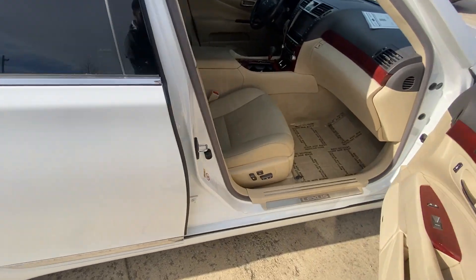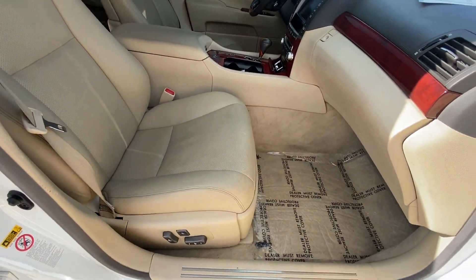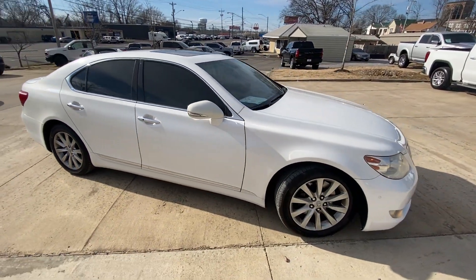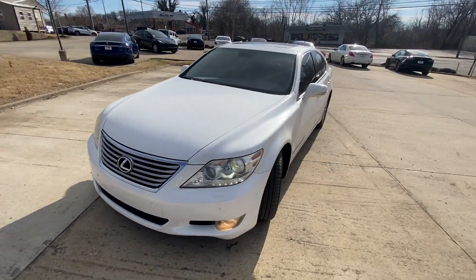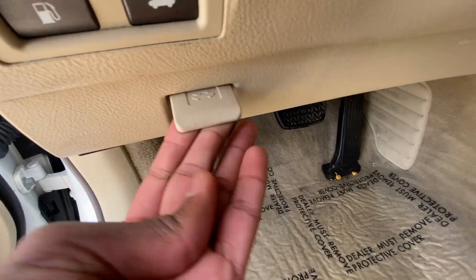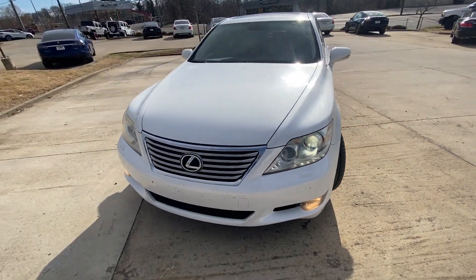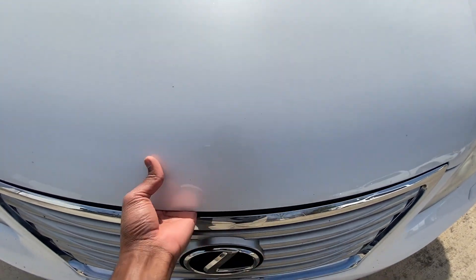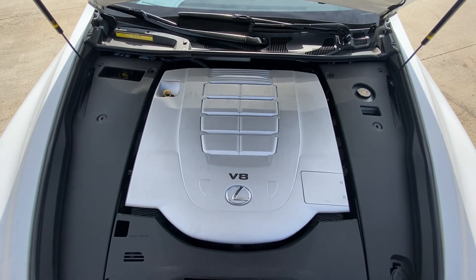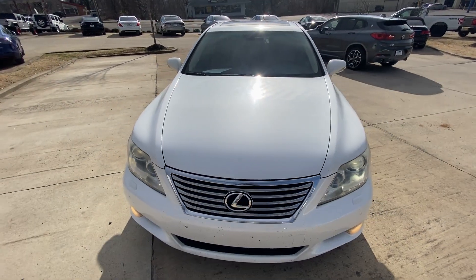We'll check out the front passenger seat — there's that front passenger seat with power adjustment. Now we're going to check out what's under the hood. There's that naturally aspirated 4.6-liter underneath all of that. I like how that hood shuts pretty easily.